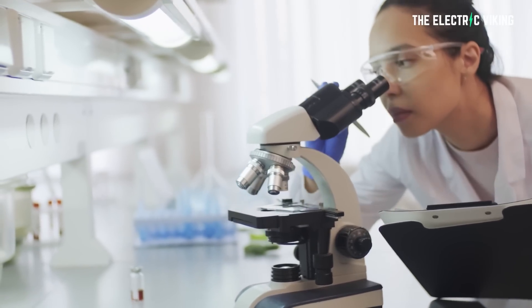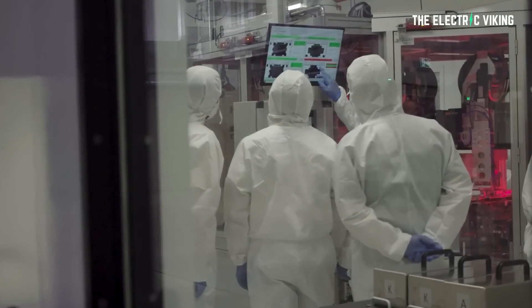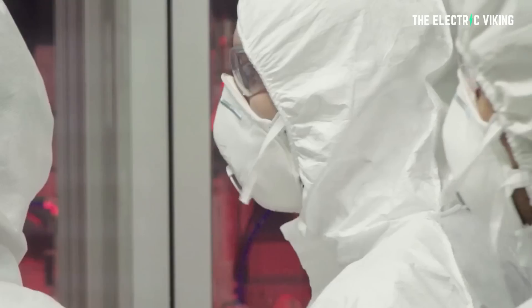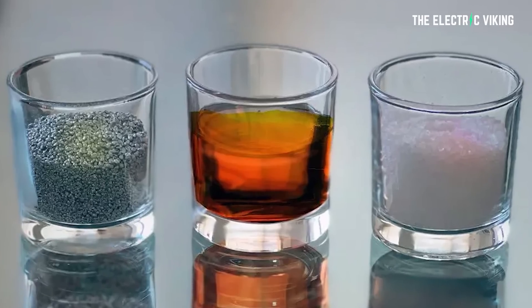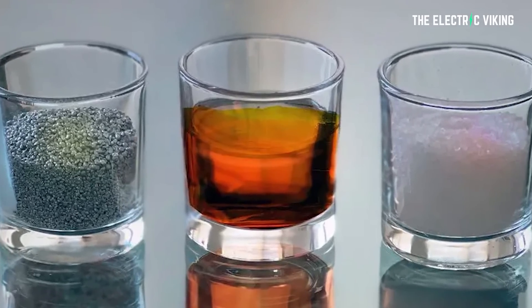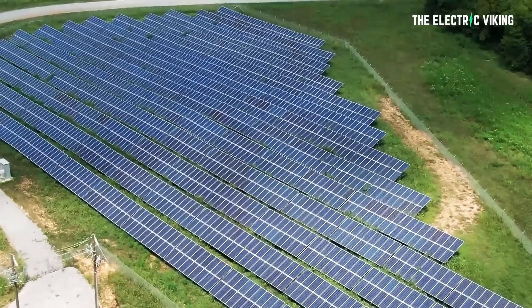Researchers at MIT in the US have developed for commercialization the cheapest battery in American history. This thing is so cheap it makes energy storage an absolute no-brainer.